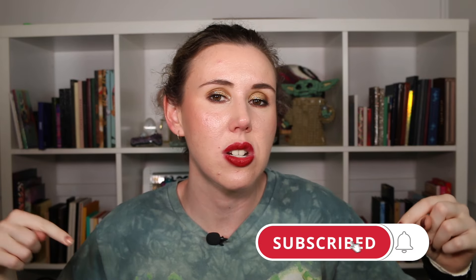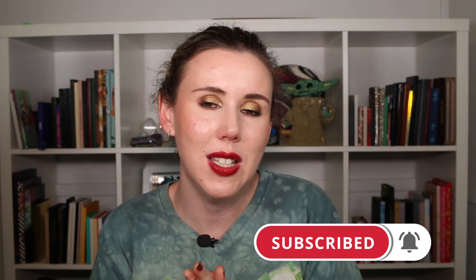Let me know down in the comments how you're planning on doing your panning this year. Are you doing a Pan Those Eyeshadows? What are you planning on panning, and have you tried to pan any of these shadows — how long did it take you? If you enjoyed this video, give it a big thumbs up and subscribe so you get notified when my updates go live. I hope you're having a fantastic start to your new year — I'll see you in the next video, goodbye beautiful!